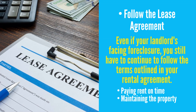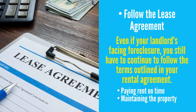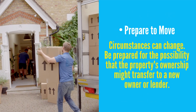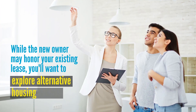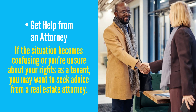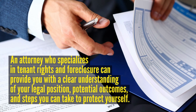Follow the lease agreement. Even if your landlord is facing foreclosure, you still have to continue to follow the terms outlined in your rental agreement. This includes paying rent on time and maintaining the property as specified in the lease. Prepare to move. Although your lease might continue during the foreclosure, circumstances can change, so be prepared for the possibility that the property's ownership might transfer to a new owner or lender. While the new owner may honor your existing lease, you'll want to explore alternative housing options just in case. And lastly, get help from an attorney. If the situation becomes confusing or you're unsure about your rights as a tenant, you may want to seek advice from a real estate attorney. An attorney who specializes in tenant rights and foreclosure can help provide you with a clear understanding of your legal position, potential outcomes, and the steps you can take to protect yourself.